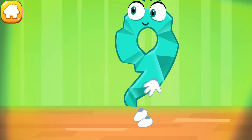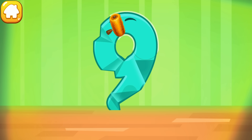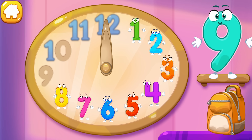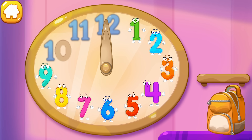The figure is crumpled. Iron the number nine. You're doing great! Put the number nine in its place. Thanks.